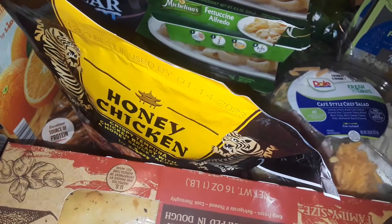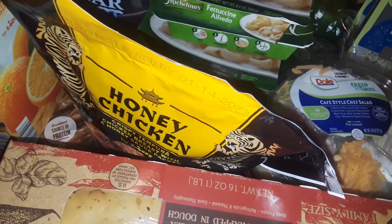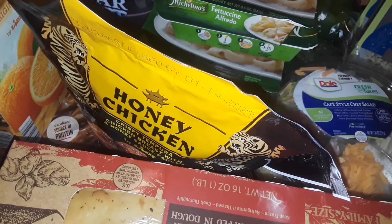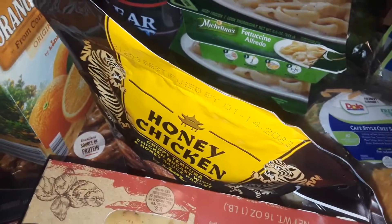This is a small grocery haul. I could have bought more stuff, but this is just what I wanted. I didn't really see anything, and I was like the only customer, which was shocking because it was like empty in there. So anyway, let's get started.